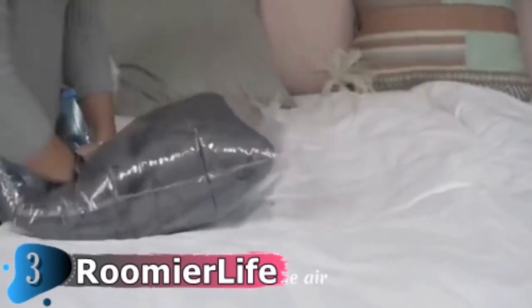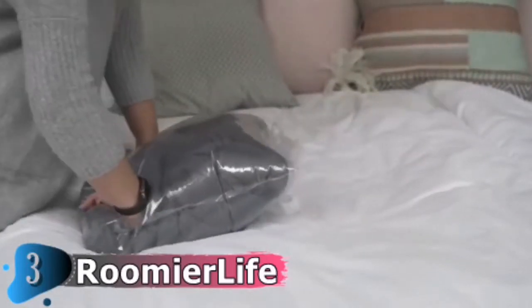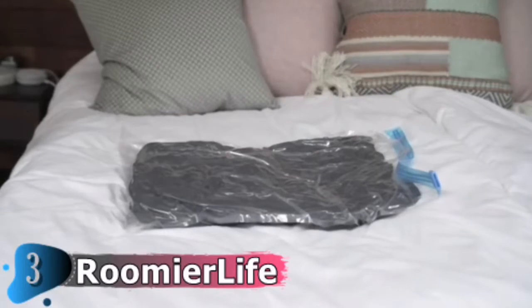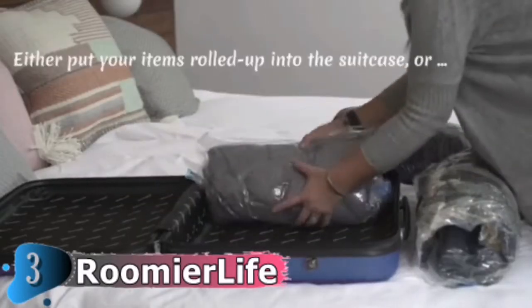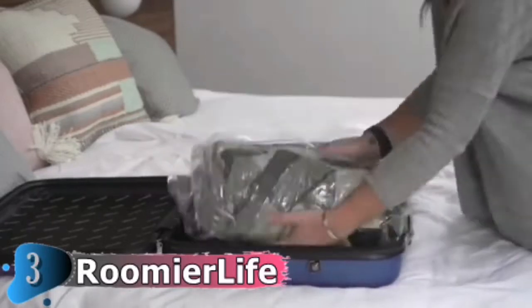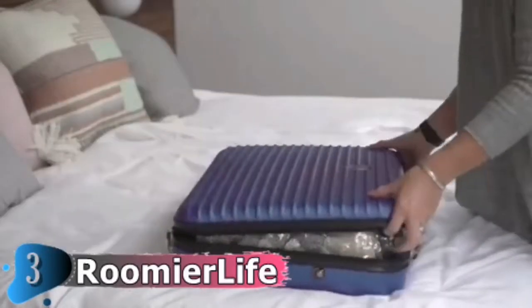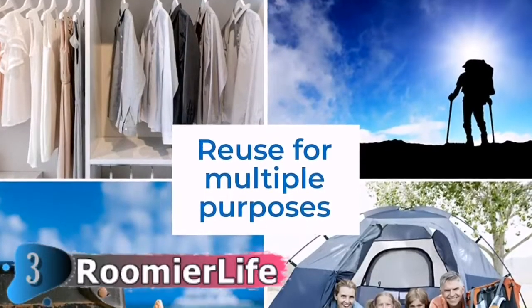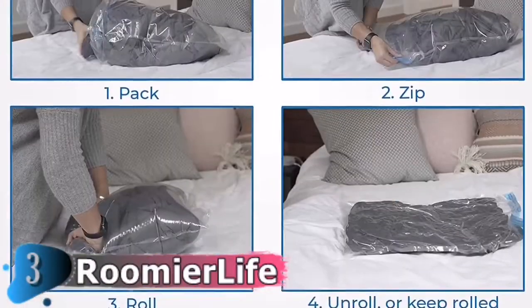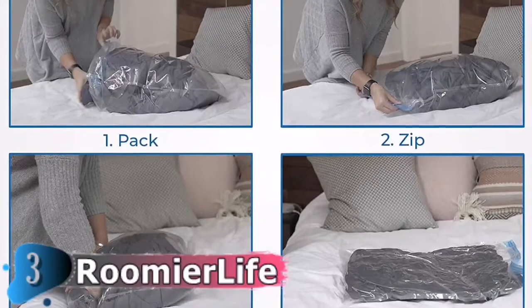These space-saving travel bags come in different sizes to meet your needs. An eight-pack includes four medium garment bags measuring 24 by 16 inches and four large garment bags measuring 28 by 20 inches. They are also available as 16-bag or 24-bag multi-packs. These bags are great for clothes, towels, blankets, and pillows as well.